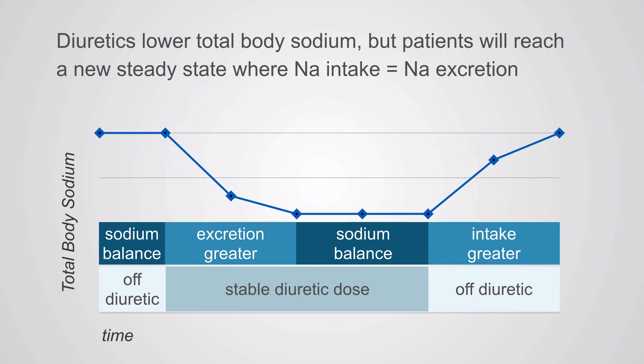Diuretics lower total body sodium, but they don't do that forever. Eventually, patients reach a new steady state where once again sodium intake equals sodium excretion. It just exists at a lower level of total body sodium than without the diuretics. Once they stop the diuretics, their sodium balance returns to normal.